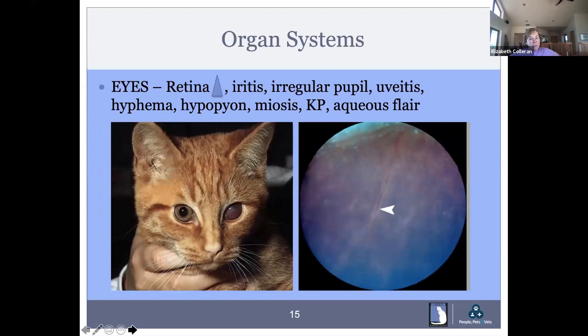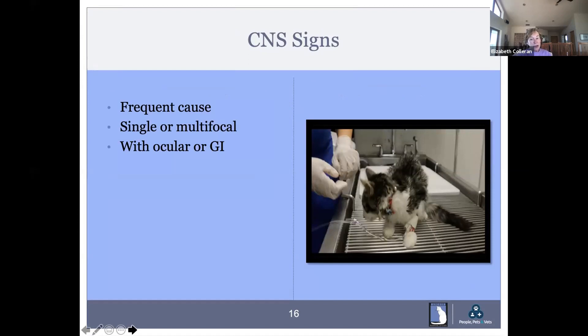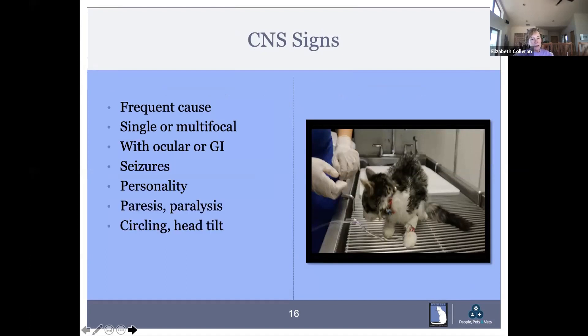In the ocular form, we see changes in the retina, iritis, and irregular pupil size. In this micrograph, you can see inflammatory cells surrounding the retinal vessels — that's a classic example of the retinal exam in a cat with ocular FIP. Other ocular findings include hypopyon, miosis, keratic precipitates, and aqueous flare. CNS signs are frequently found, and in a young cat with neurological signs, you need to put FIP at the top of your list. These cats can also have ocular or GI signs. Sometimes they'll have seizures, personality changes, paresis, paralysis, circling with a head tilt, and incontinence.